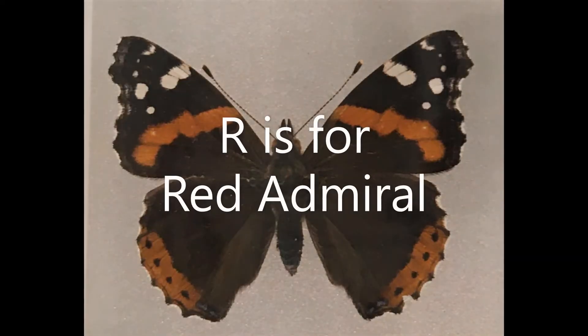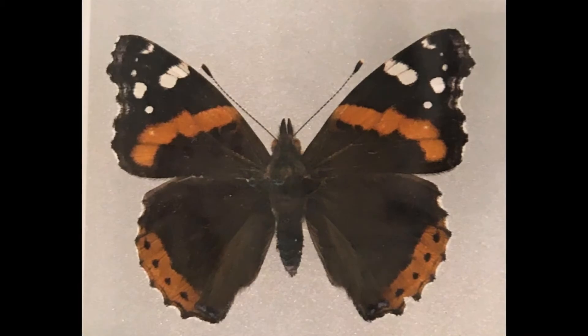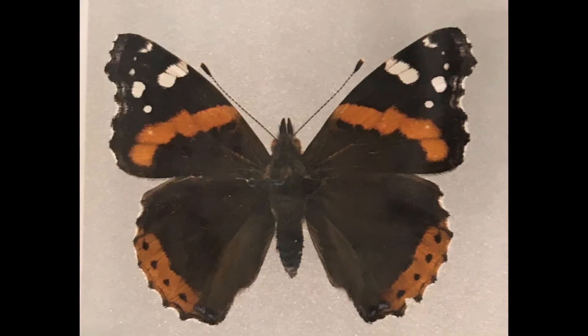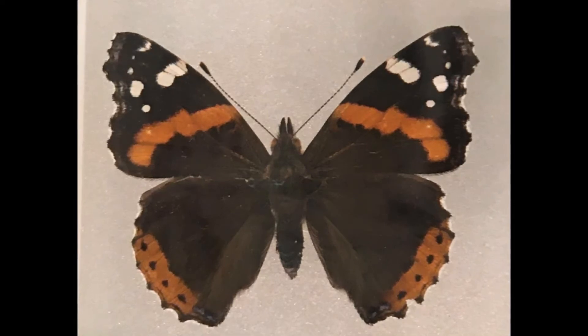R is for red admiral. These beautiful butterflies are fantastic flyers. They fly here all the way from North Africa and Europe in the spring. Look out for their colourful wings in your garden or local green space this summer.